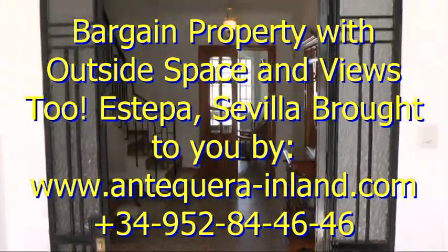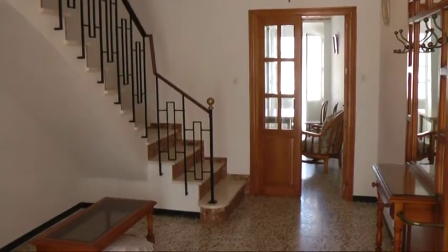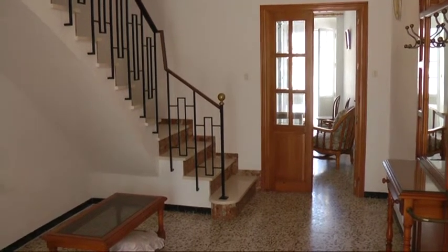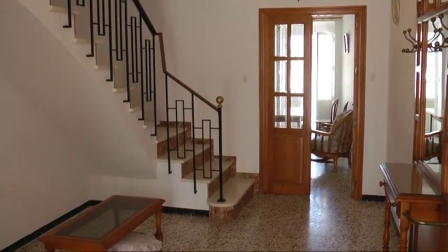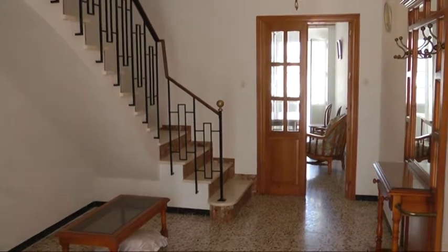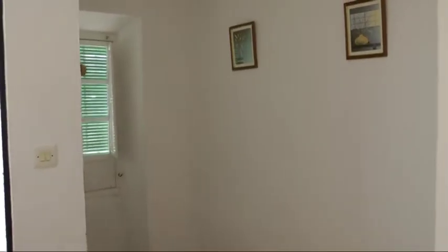Here we are in Estepa — a two, two-and-a-half bed. I'll show you the half bed in a sec. I think it makes a little more sense to possibly have an ensuite there, a walk-in dressing room. Very bright as you can see, very good condition, plenty of space, and very well priced as well.